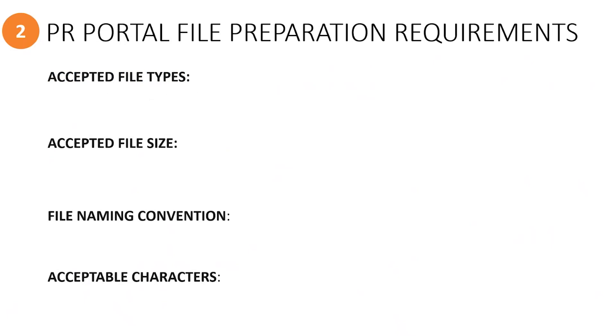Let's take a closer look at the file preparation requirements, which include accepted file types, file size, file naming, and acceptable characters to use when naming files.